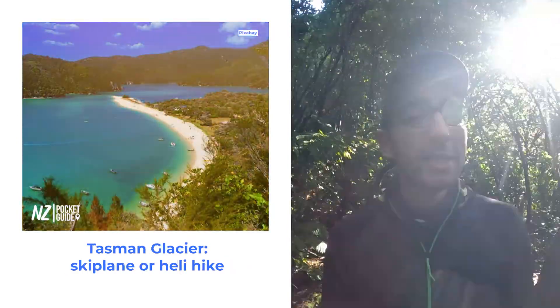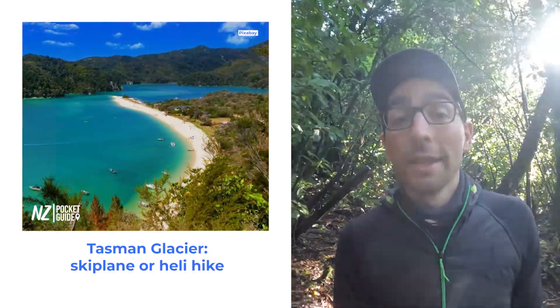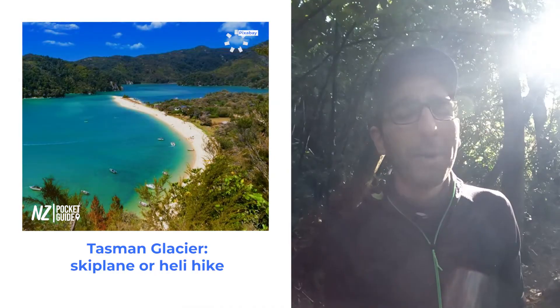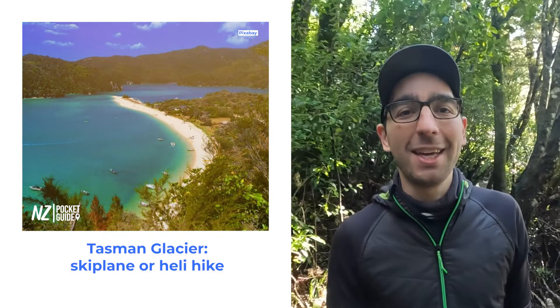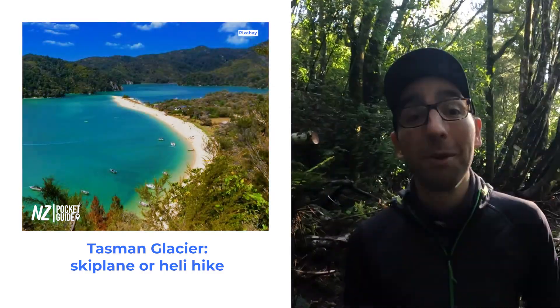Number 3 on our list — we're going to address the elephant in the room: the Abel Tasman National Park. The Abel Tasman National Park is probably already on your itinerary. There are so many different adventures to be had there, from canyoning, kayaking and hiking. It's definitely worth checking out for one day, two days, three days or even more.